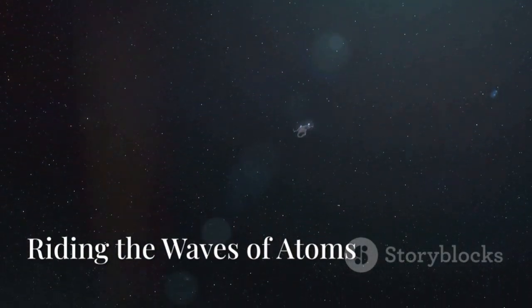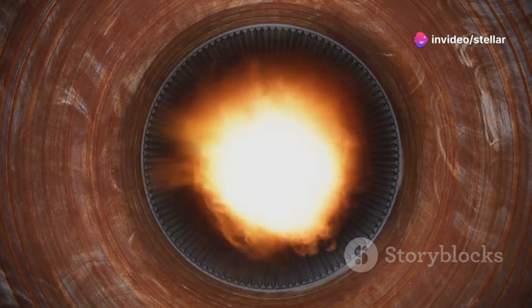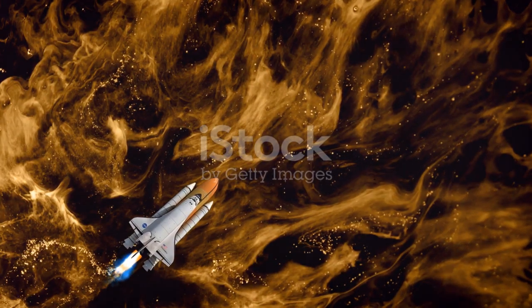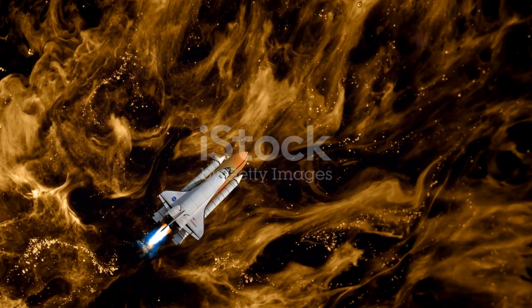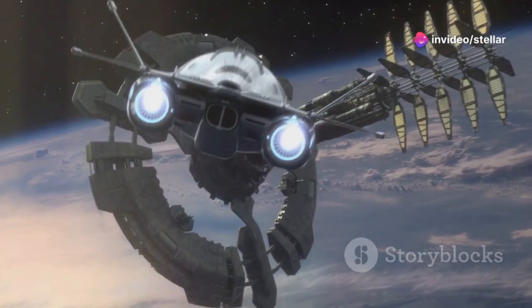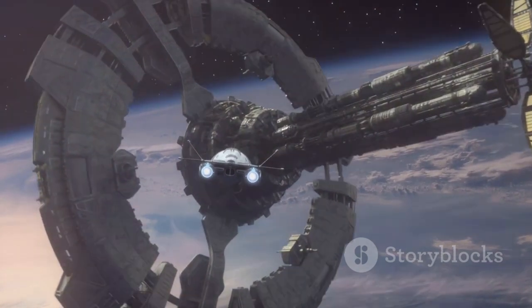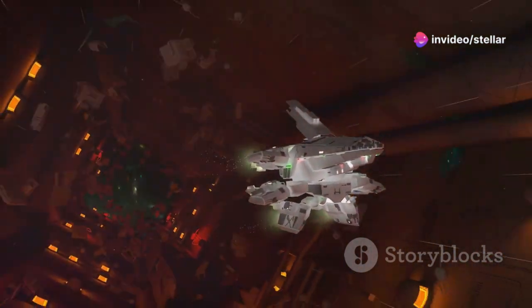Imagine a rocket engine that could burn for years, not just minutes. Picture a spacecraft journeying through the vast expanse of space, its thrusters continuously firing, propelling it forward on an endless voyage. That's the promise of nuclear propulsion. This revolutionary technology could change the way we explore the cosmos, making long-duration space missions a reality. Instead of burning chemical fuel, nuclear propulsion uses the heat from a nuclear reactor to generate thrust, harnessing the immense energy released from nuclear reactions for a more sustainable and powerful source of propulsion.